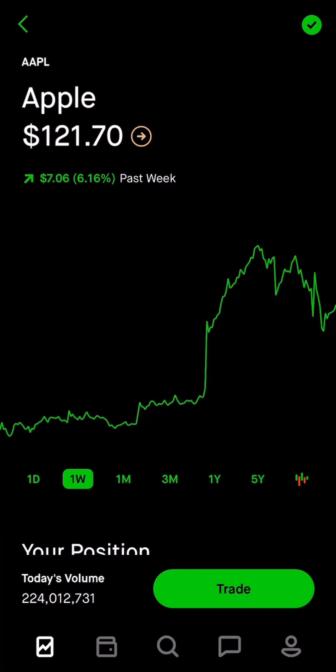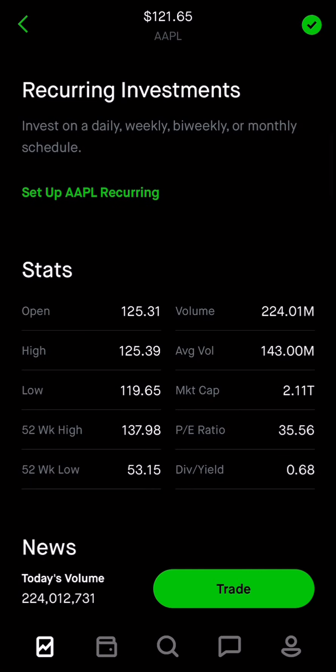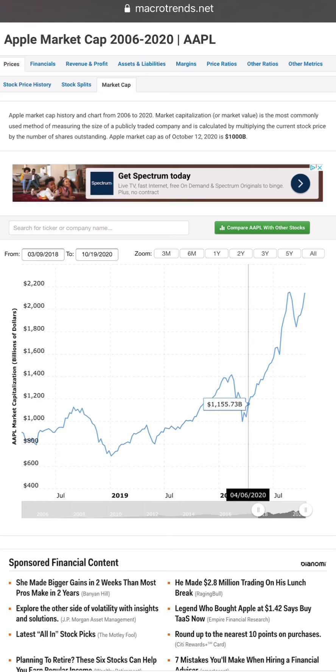One thing we really want to dig into in this video is Apple's market cap. The market cap is $2 trillion right now — the biggest company in the world. But what's really interesting is that if you go back only seven months ago to March, it was less than $1 trillion. So you have to ask yourself: is it justified that Apple's valuation actually doubled in seven months from $1 trillion all the way to $2 trillion? The answer is probably no.